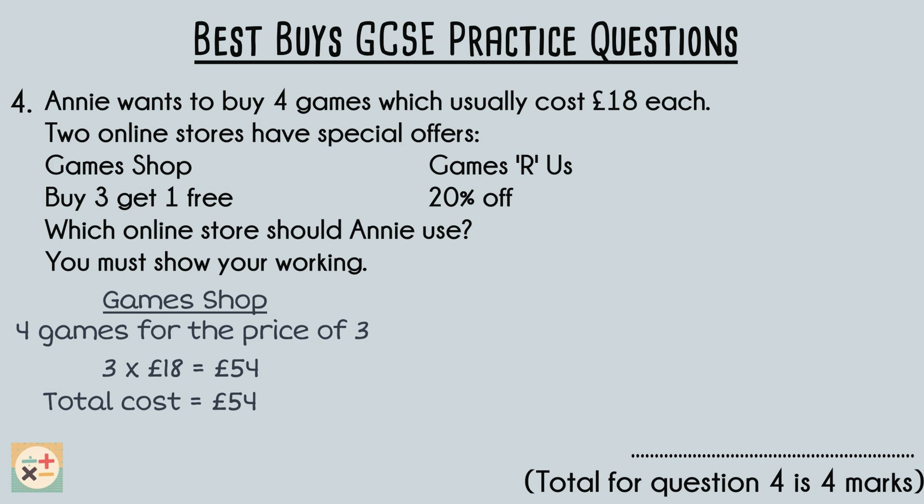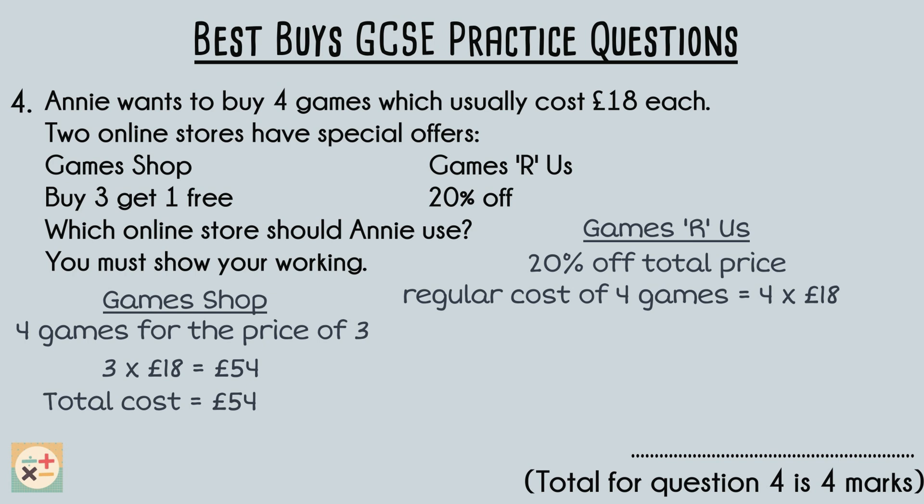With Games R Us, Annie would receive a 20% discount on the total cost of the 4 games. The regular price for 4 games would be 4 lots of £18, which equals £72. With a 20% discount, she would pay 80% of the total cost. The total cost with discount is £57.60.